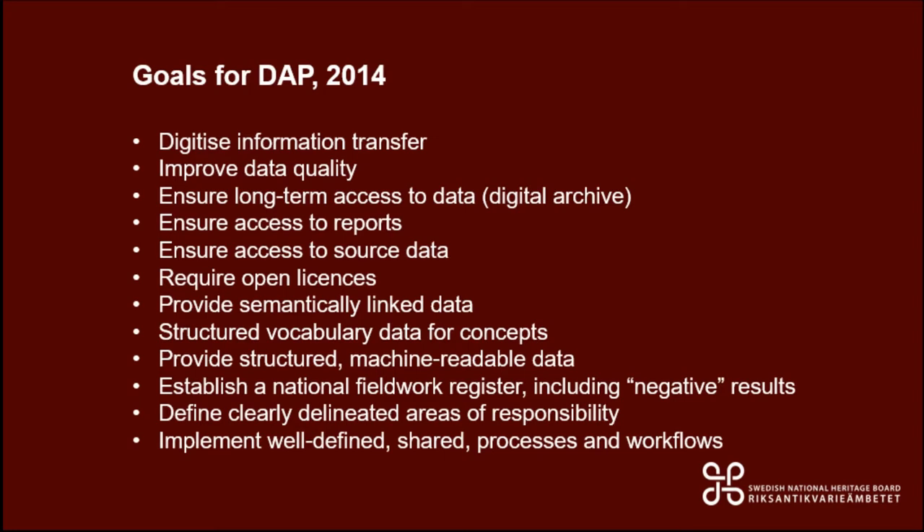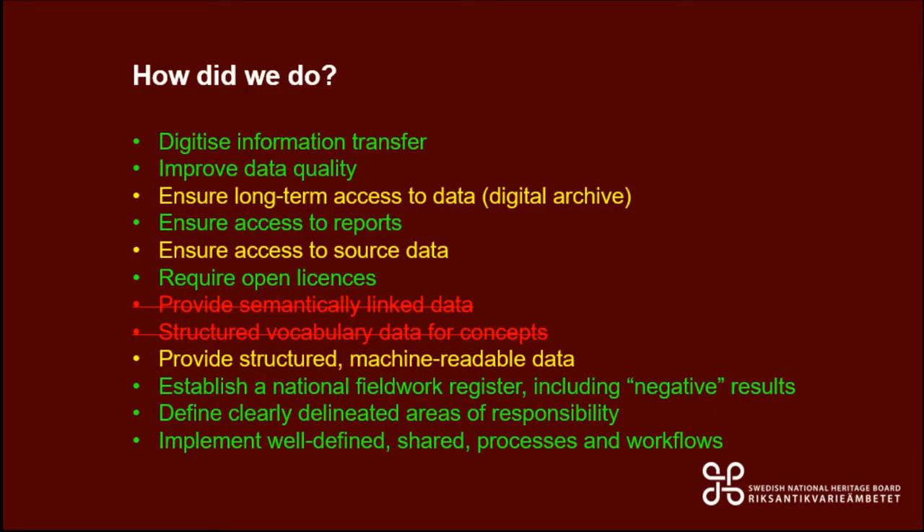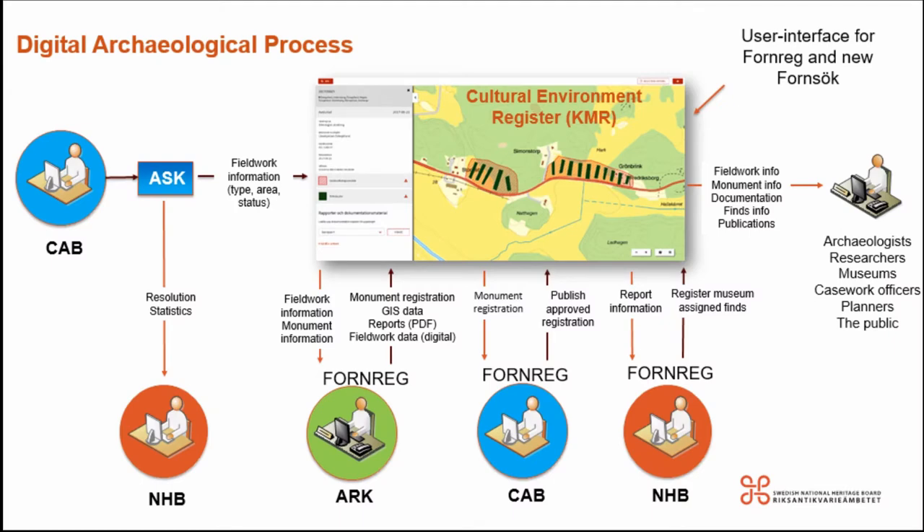That was the ambitious plan in 2014. Now I'm here to tell you what happened next. I've colour-coded the list: everything in green is something we have succeeded and achieved, everything in yellow is something we've partially done or not quite finished, and the red items are things we have not done at all. This is what the new digital process looks like — it's a lot more streamlined.